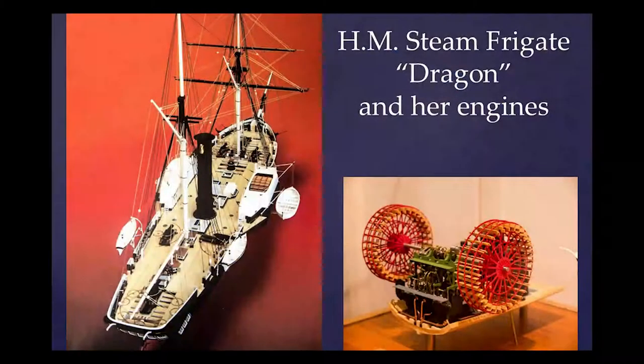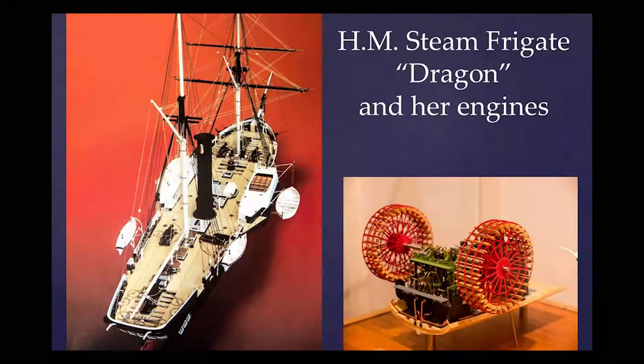I'm giving this presentation on behalf of Keith Smith who's had a problem with his microphone.